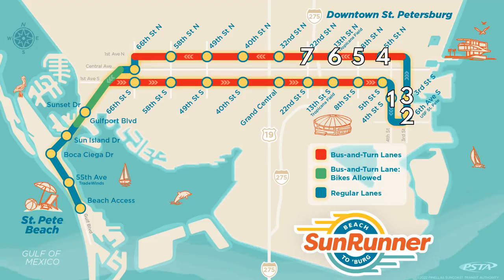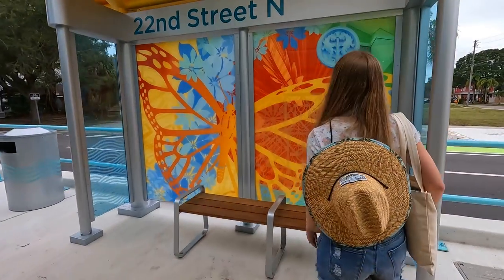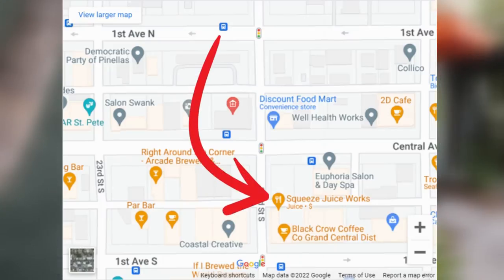After passing through seven of the 30 Sunrunner stations, it was time to make our first stop of the day. The first leg of our adventure took around 20 minutes, passing through downtown St. Pete, which we'd anticipate to be the slowest and most congested area along the route. We decided to hop off at the 22nd Street stop because we love to start our day with coffee, and there's a juice and coffee shop we've been wanting to try just two blocks away.